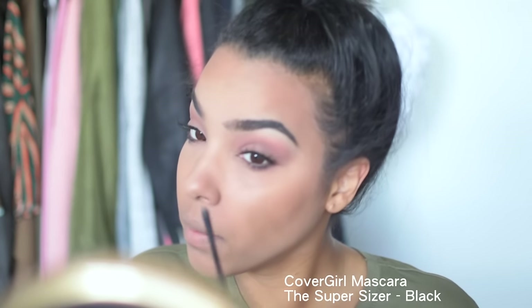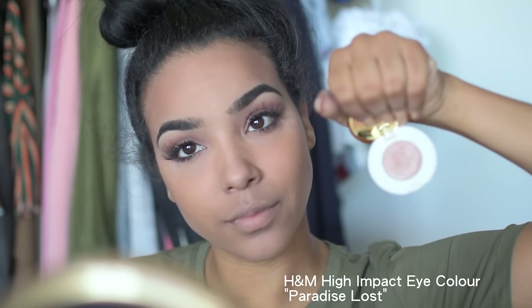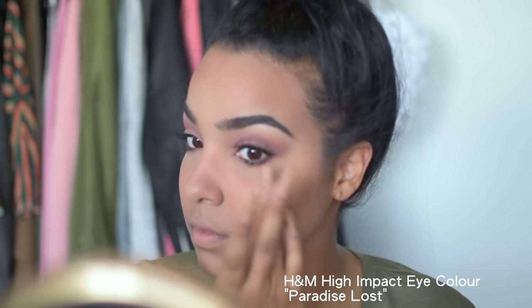I'm actually using an eyeshadow to do a highlight right now — who says you can't use eyeshadow for a highlight? I don't know who makes the rules when it comes to makeup, but I don't follow them.